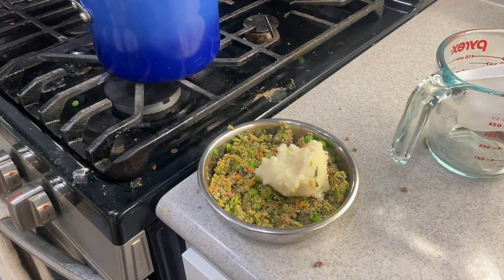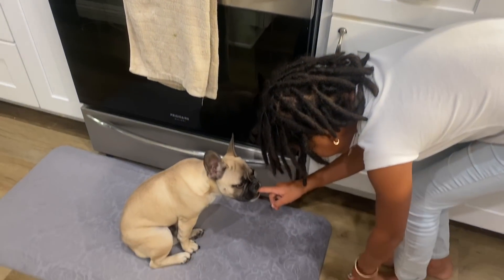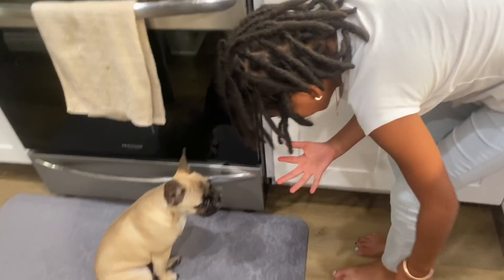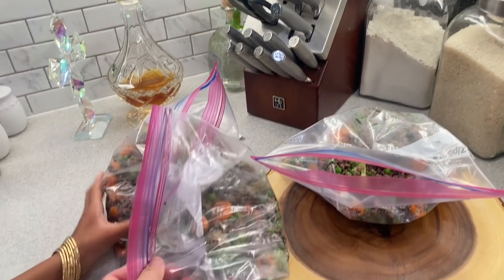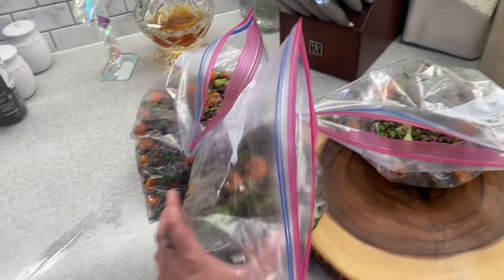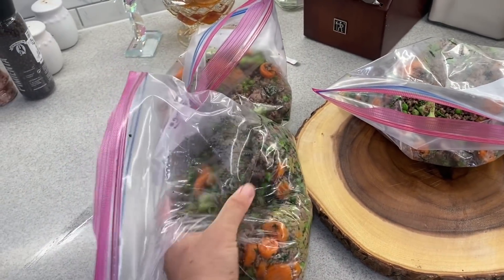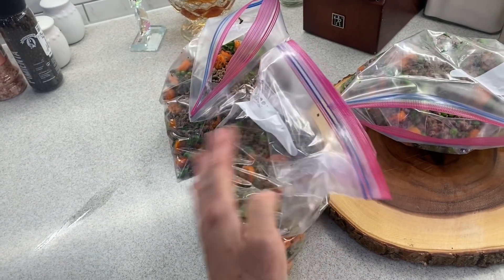We're going to let this cool off and then we'll see if he eats it. Look who's waiting for his food! This food stays good for three to four days. I do three days' worth of food — I actually did two and a quarter cups for him for each day.